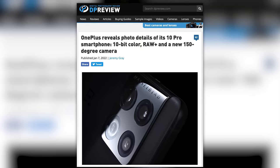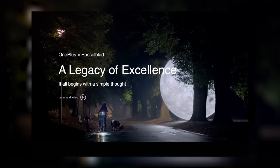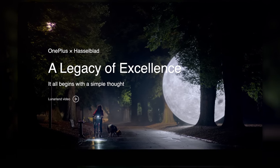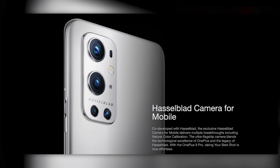First up, OnePlus has pulled back the curtain on its new OnePlus 10 Pro phone. Now if you recall last year, OnePlus and Hasselblad announced a partnership to work together on a new phone camera system.